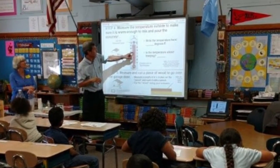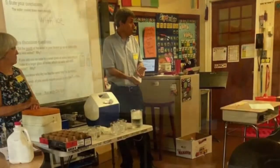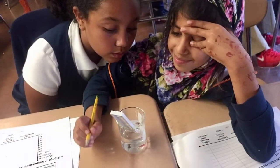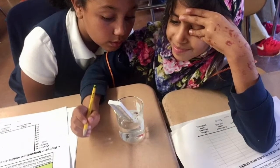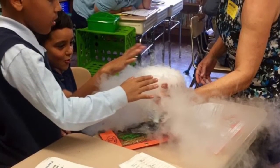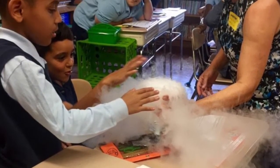Mr. and Ms. Mendel come to our school every year to do science experiments with us and help us prepare for our science exam. One time they came in with a large globe that made our hair stand up. You never know what surprises they may bring.